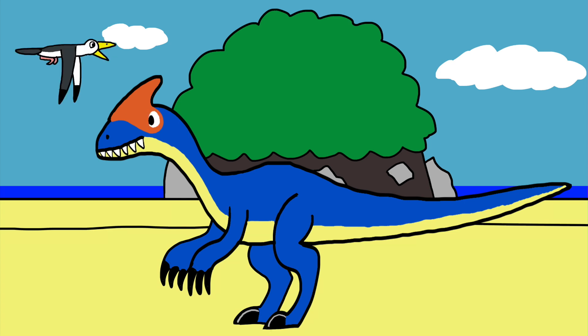In fact, some people think that the Guanlong is a young Monolophosaurus, though it still could be its own species.